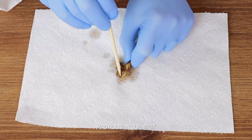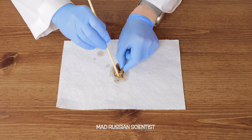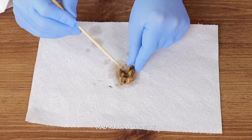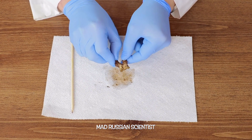Oh wow, look at that. All these dark spots. Dark spots were there before, but actually the whole tooth became brownish, like a coke color kind of. So that's what happens to the tooth after it was in coke for seven days.